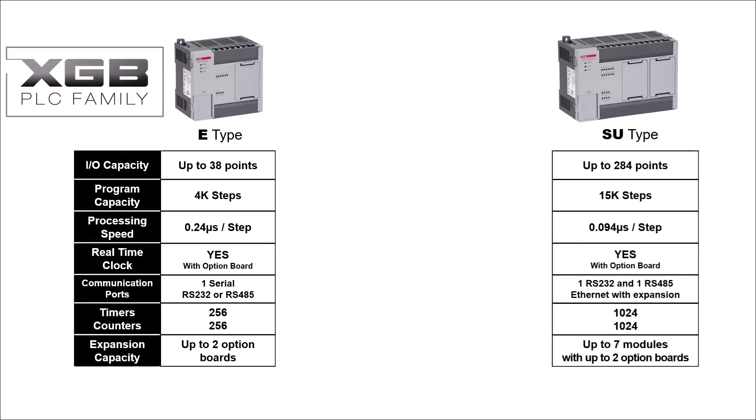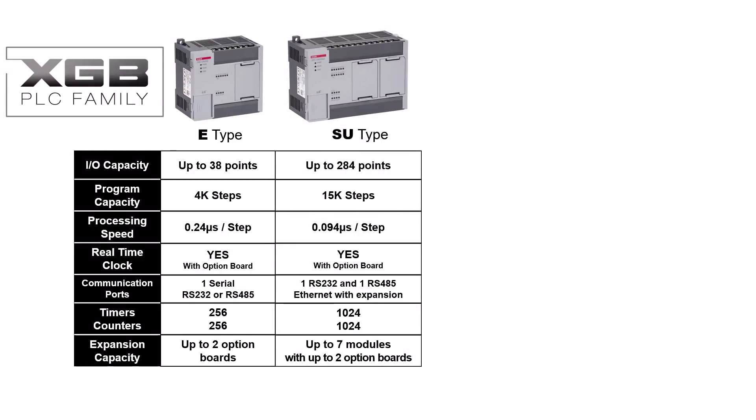The SU-Type PLC has an I/O capacity of up to 284 points, with a program capacity of 15,000 steps. The SU-Type has a processing speed of 0.094 microseconds per step. A real-time clock is available with an option board. One RS-232 port and one RS-485 port are available on board, with the ability to add Ethernet with an expansion module. The SU-Type PLC has 1,024 timers and 1,024 counters available. Up to seven expansion modules may be added, and one or two option boards can be used.